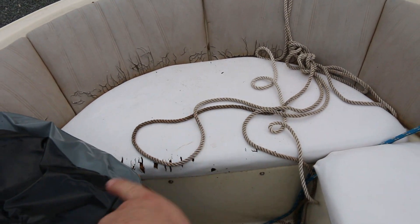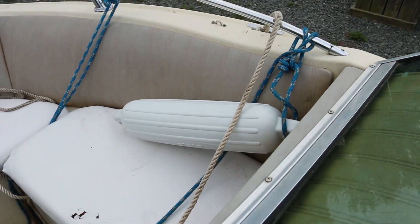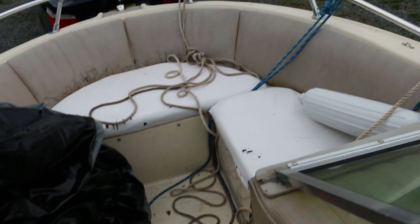The same is to be said for that compartment and that one, plus it'll come with these brand new boat bumpers here. And all these ropes — there's a whole lot of ropes and a pretty solid anchor here in this anchor compartment.